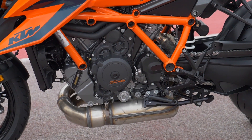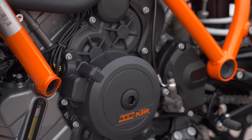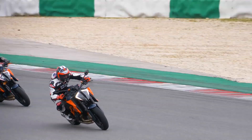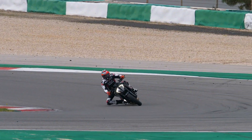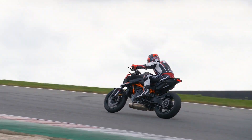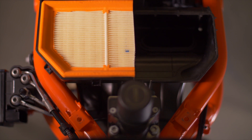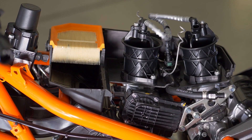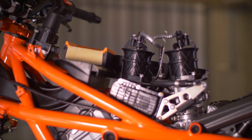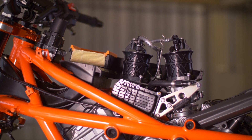They've done some engine updates along the lines of bringing it to Euro 4 and Euro 5 emissions compliance, and they haven't lost any power. They actually gain a couple of horsepower on top and maintain the mountain of torque throughout the rev range — quite an achievement when you're tightening emissions and still trying to make a performance engine. They added shower head injectors on top of the two velocity stacks, so now you have primary injectors plus secondary shower head injectors, which basically help with that high RPM power output.